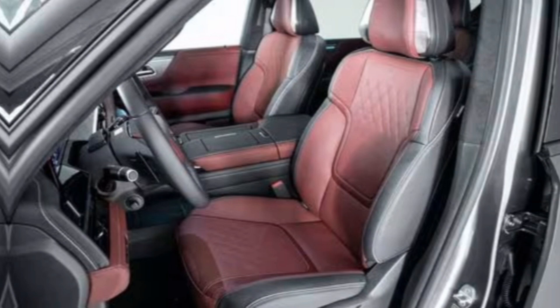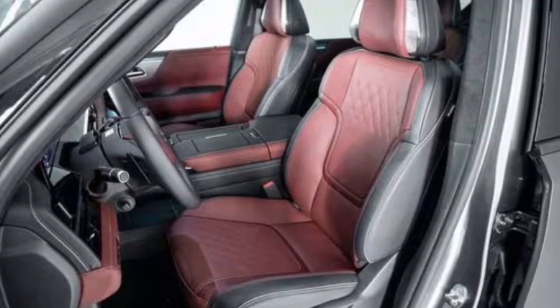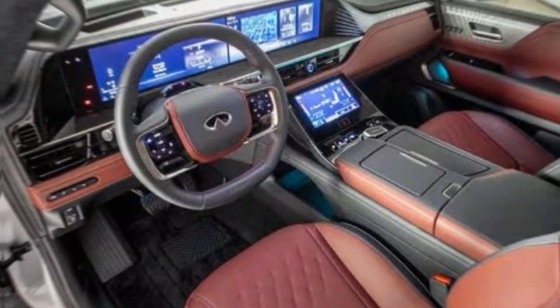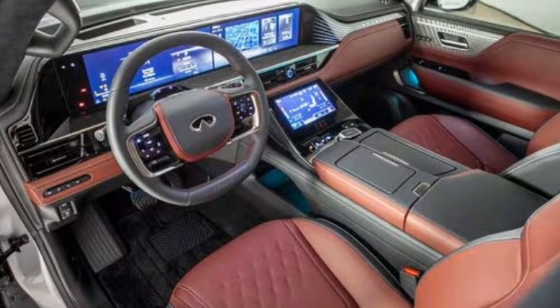Step inside the QX80 and you're greeted by a luxurious and spacious cabin. The use of high-quality materials throughout creates a truly premium feel. This isn't just a driver's car — it's a first-class experience for all passengers.